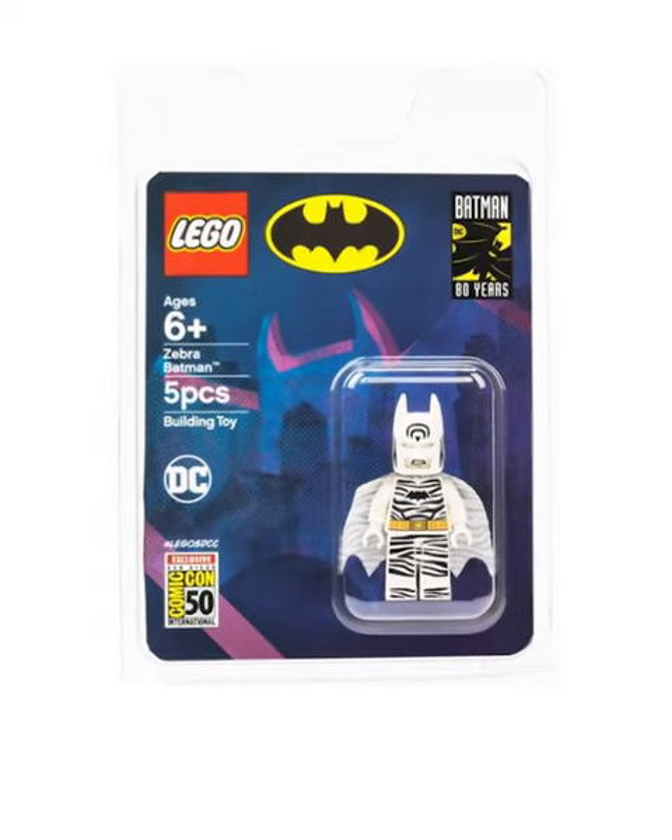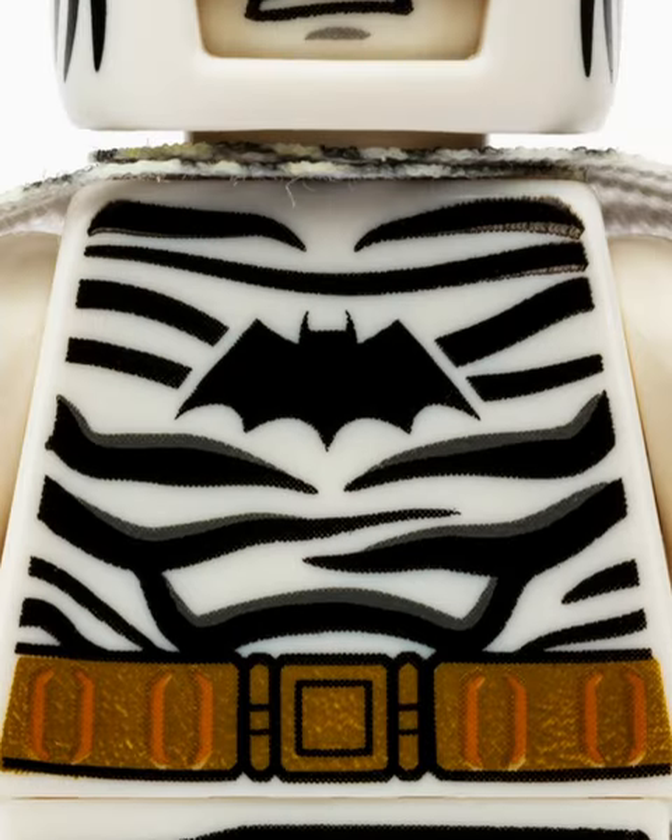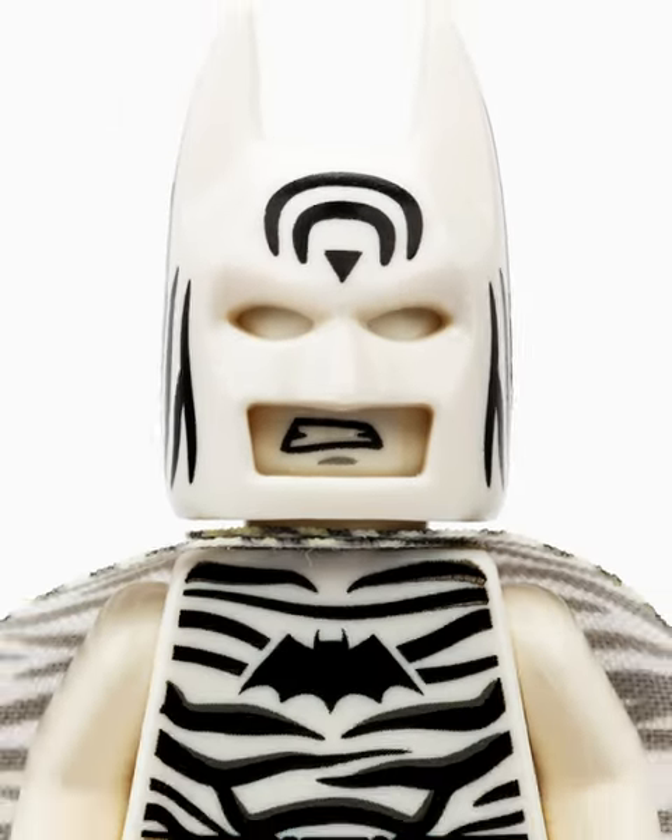After that, it gets pretty wacky, as we've got Zebra Batman. Not only does he have zebra stripes all throughout the figure, including the helmet, but even the cape has this weird zebra print.